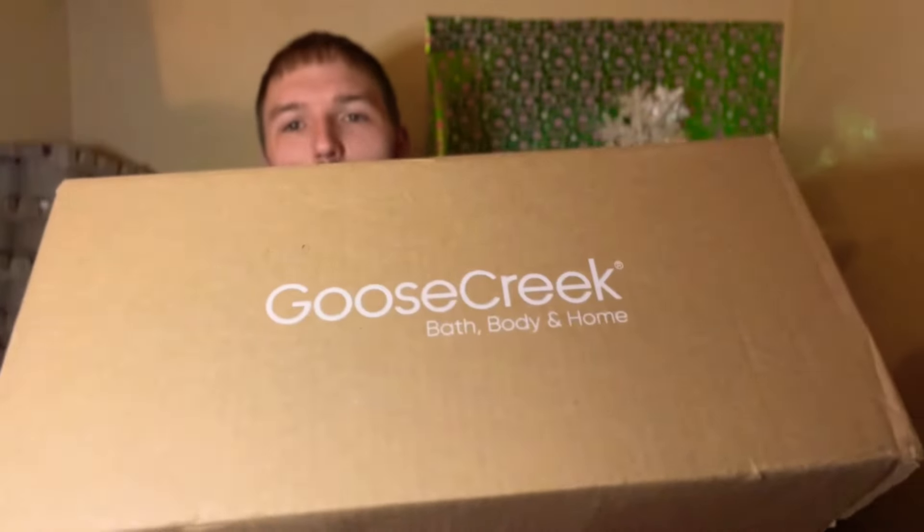Hey gang, welcome back to another video. I hope you guys are having a great Saturday. So guess what came in the mail yesterday? Woohoo! Goose Creek Candle Haul. We are going to have some fun in tonight's video because we will be hauling the new Elf Candles from Goose Creek. I've been wanting these candles ever since they came out.